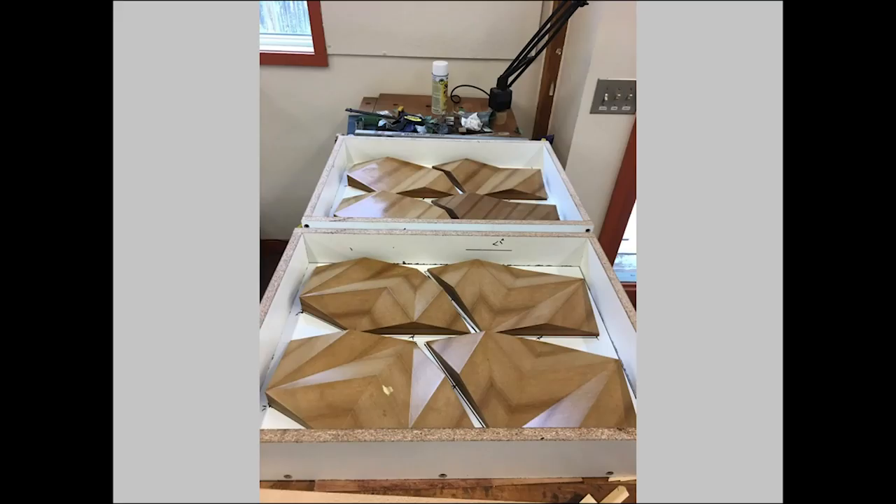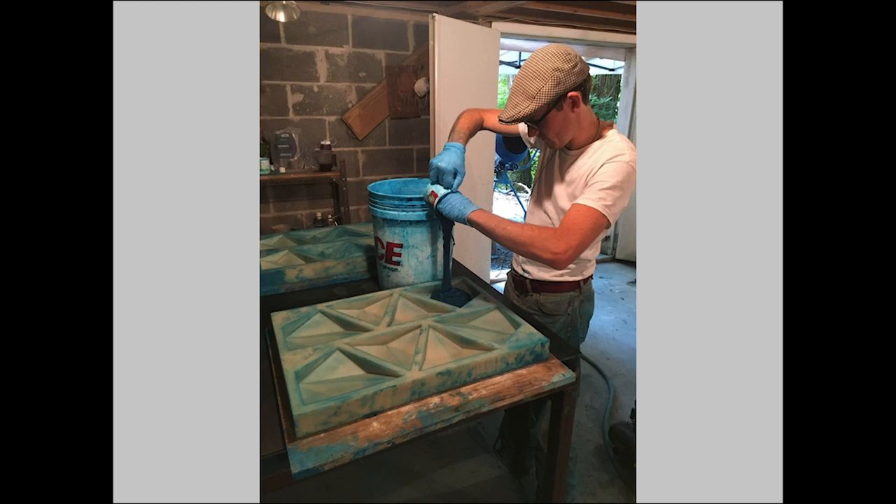We began in the spring of last year by cutting out the forms on the CNC router at Penland. Those forms were then sanded, sealed, and set into these mold boxes. We then poured a liquid urethane rubber over the forms, which, once it sets, you can remove, giving you a rubber mold.